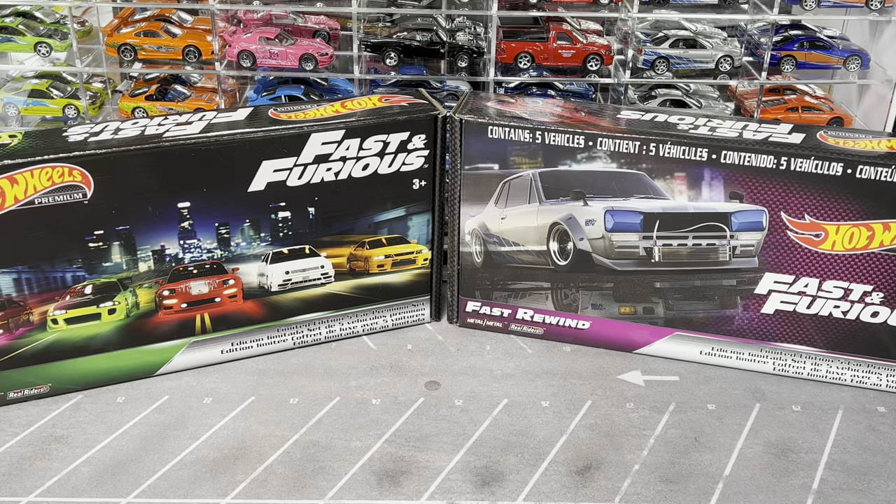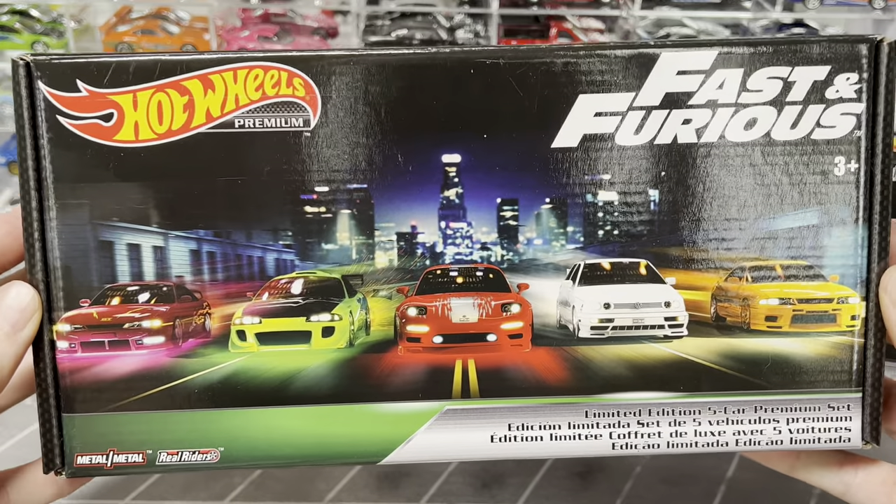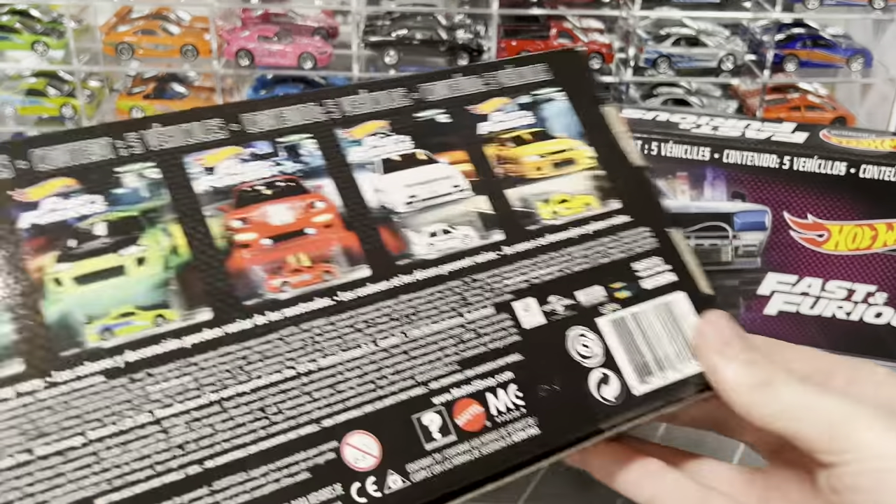Moving into premiums - this is where it gets dicey. Hot Wheels has been taking full advantage of the Fast and Furious franchise, pumping out set after set, so many that I literally can't keep track. I have one full set of the Original Fast still on card, one full set loose in the display case, and one sealed box set.